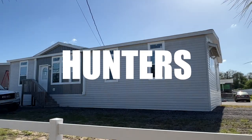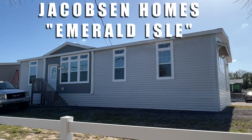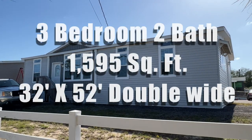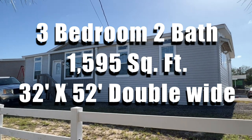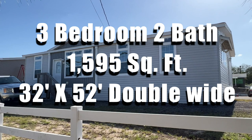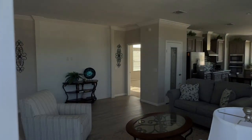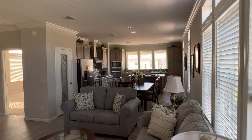Hey everybody, it's Joe with Modular Home Hunters and we are at American Modular Homes in Hudson, Florida at their model center looking at the Jacobson Homes Emerald Isle. It's a three-bedroom, two-bath, 1,595 square foot, 32 by 52 double wide. Let's take a look inside.